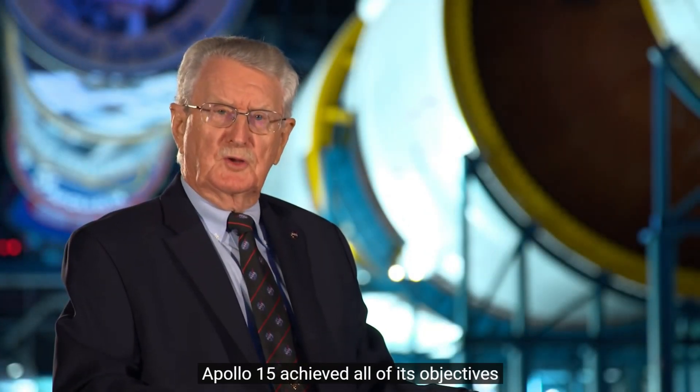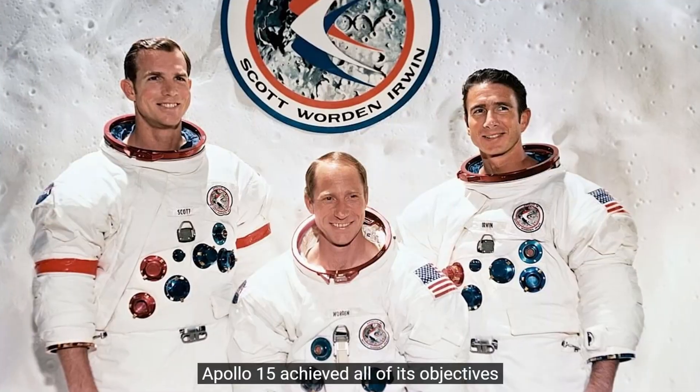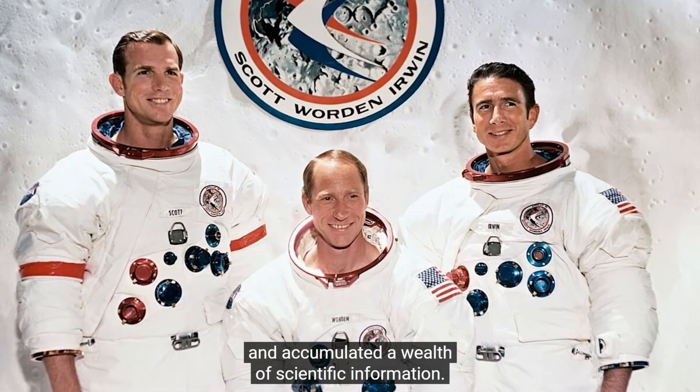Apollo 15 achieved all of its objectives and accumulated a wealth of scientific information.